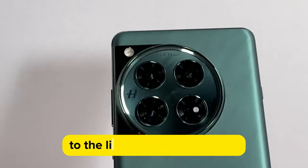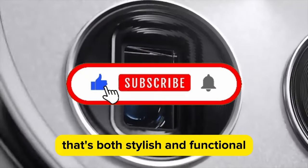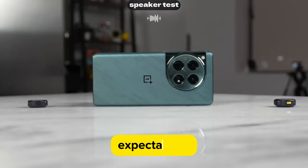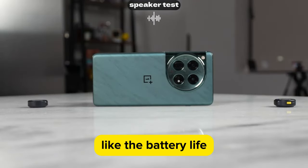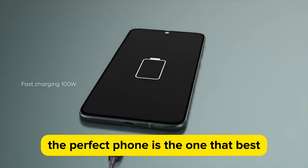The sleek design is both stylish and functional. We've also highlighted a few areas where it might not meet everybody's expectations, like the battery life and the absence of a headphone jack. But remember, the perfect phone is the one that best suits your needs and preferences.